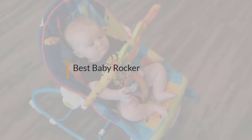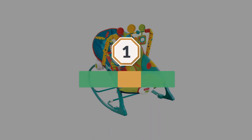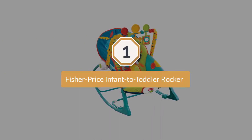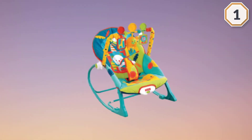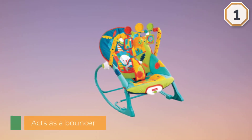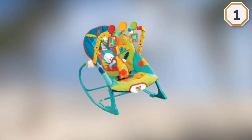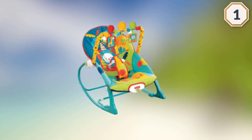Number one, most popular: Fisher Price Infant to Toddler Rocker. A lot of baby toys have a short shelf life, so purchasing everything can cause strain on your wallet and your storage space. This Fisher Price Infant to Toddler Rocker acts as a bouncer when they're a baby with battery-operated vibrations, and then when baby grows you can remove the toy bar and have your toddler sit here as a rocking chair until they reach 40 pounds.